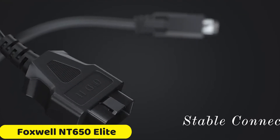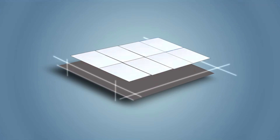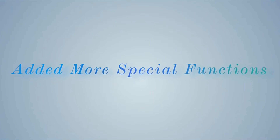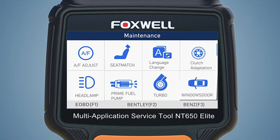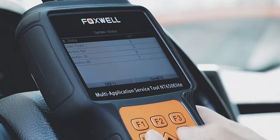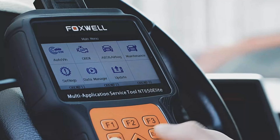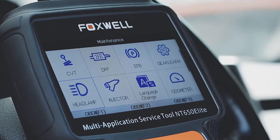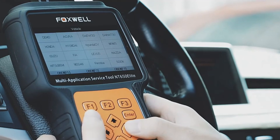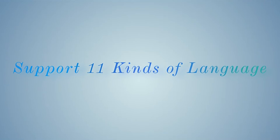Number 1: Foxwell NT650 Elite OBD2 Scanner. The Foxwell NT650 Elite is a reliable and versatile OBD2 scanner, designed for both professionals and DIY enthusiasts. Originating from mainland China, it is a CE-certified product with a 2-year warranty and lifetime free updates. The scanner is a comprehensive maintenance service tool that can perform OBD2, ABS, and SRS diagnostics, allowing users to read and clear codes, access live data, and ECU information.